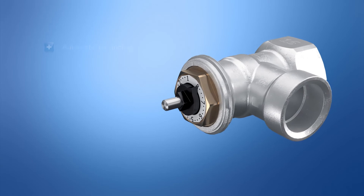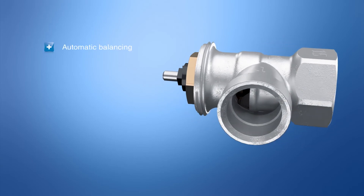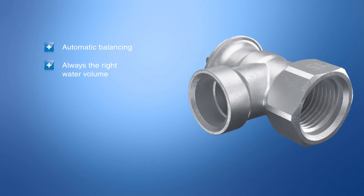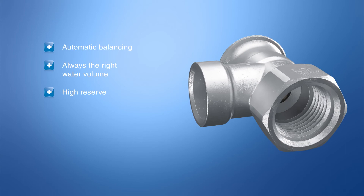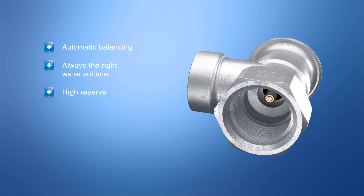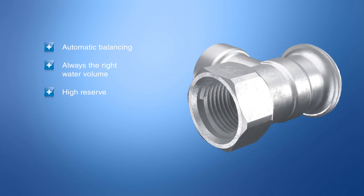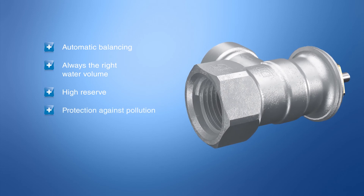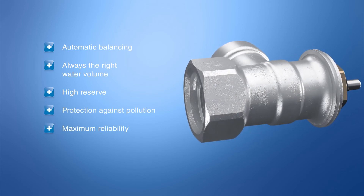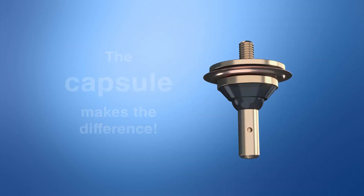Hydraulic balancing is quick and easy with VarioDP by automatically supplying the radiators with the right water volume. Thanks to the large adjustment range of up to 340 liters per hour, which ensures universal flexible use with a high reserve at all times, and thanks to the geometry and design of VarioDP itself for maximum protection against contamination.